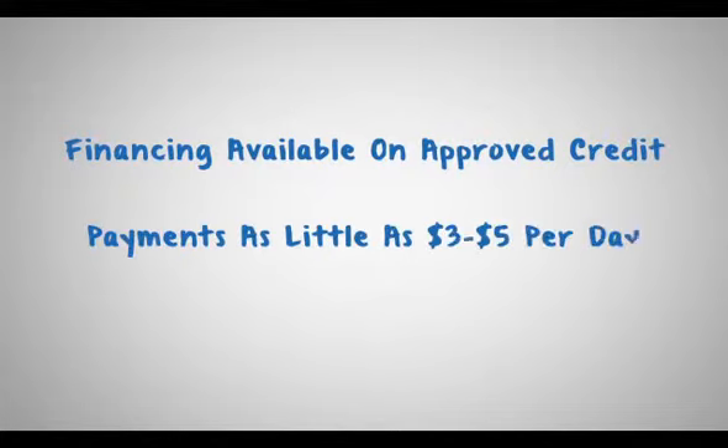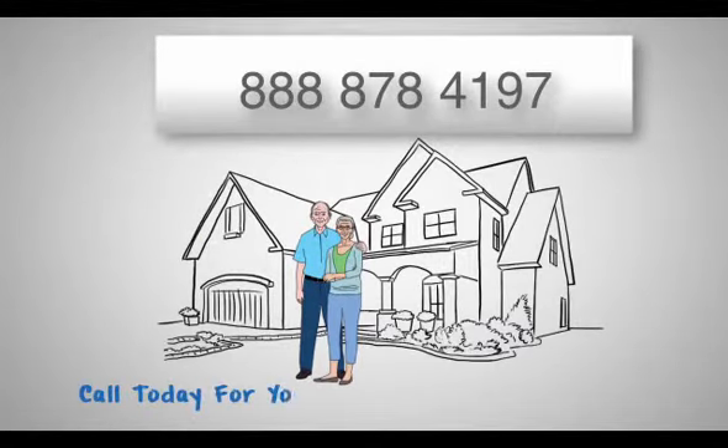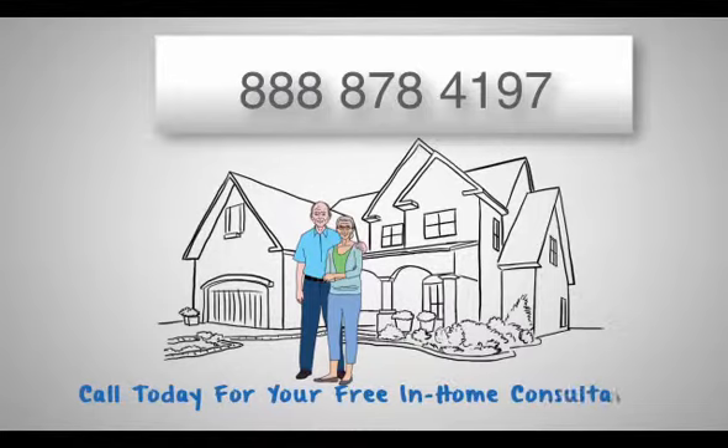And don't forget about our financing programs. Qualified homeowners can afford our tubs for as little as $3 to $5 a day. If you are a homeowner, call today for your free, no obligation, in-home consultation.